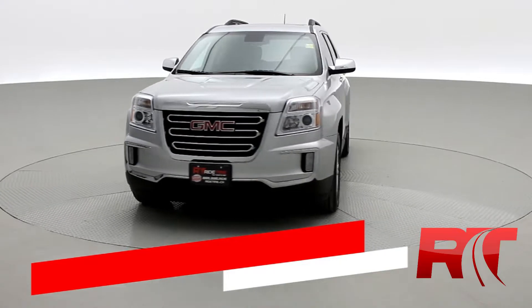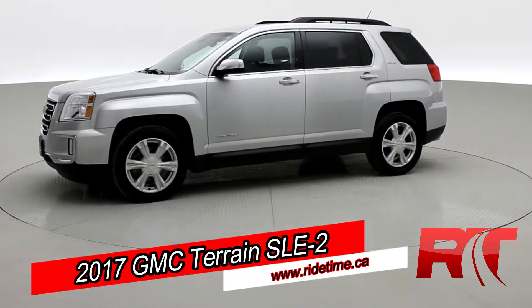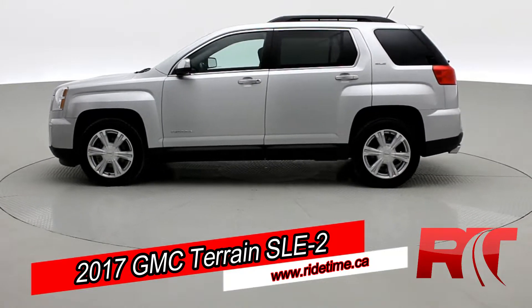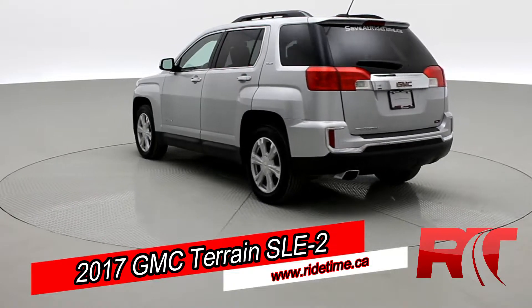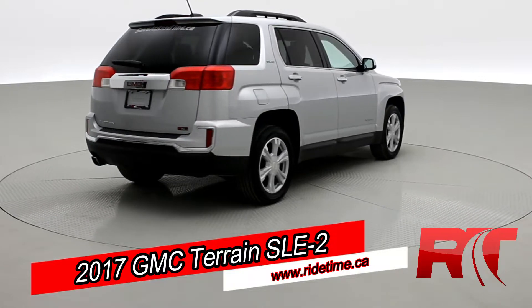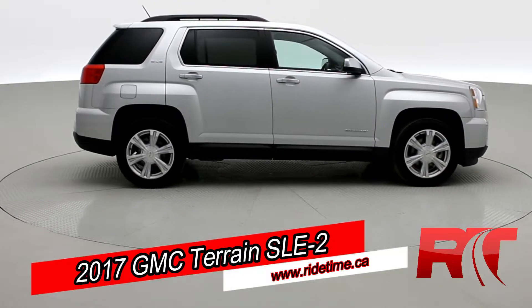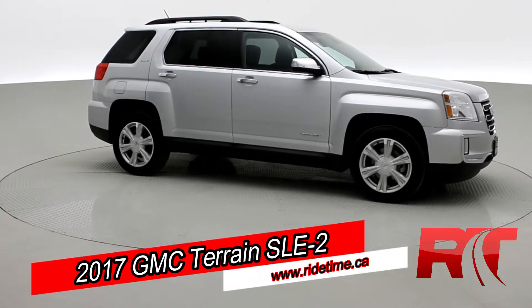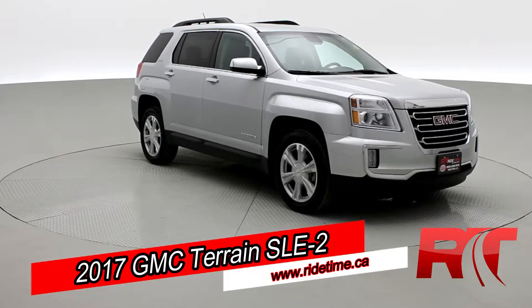We're looking at a 2017 GMC Terrain SLE2. On this SUV, you have a sunroof, backup camera, heated seats, as well as remote engine start. This GMC will net you around 25 miles per gallon, and looks great in that Quicksilver Metallic. So as you come around to the front of the vehicle, sit back, enjoy the ride, and let's take you on inside our 2017 GMC Terrain SLE2.